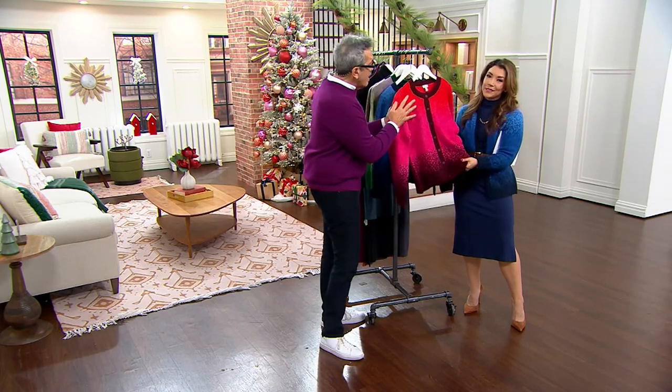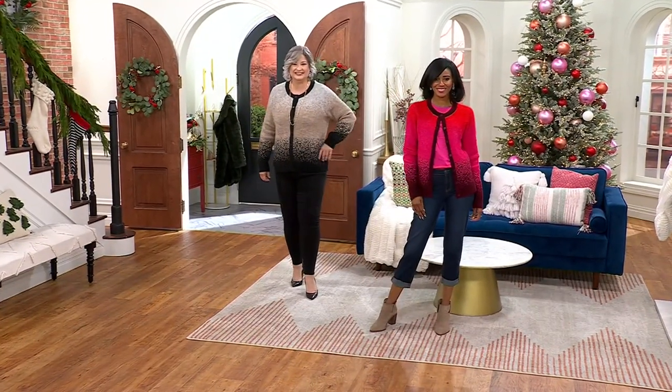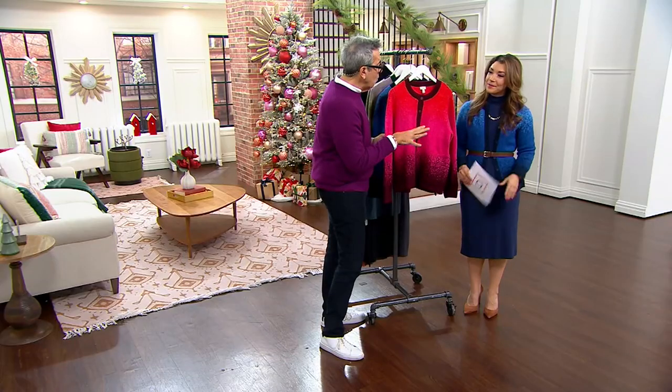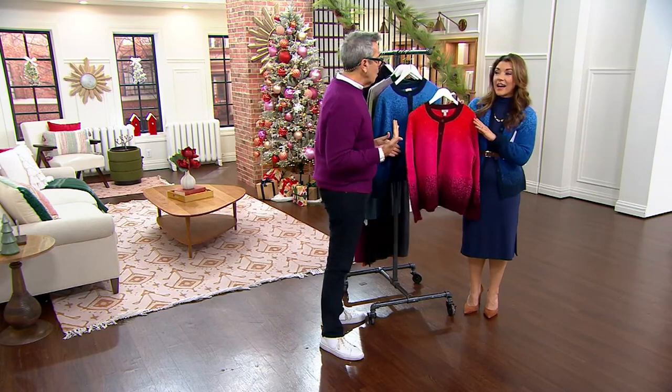This is just the softest. We have spandex in here, which gives it a little stretch. I love how you have it over the dress and belted but open — so chic and cool. It just goes to show you that you can do so many different things with your clothes; you have to play and have fun.